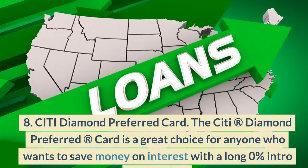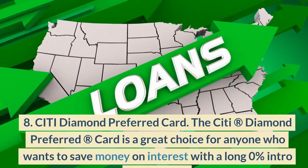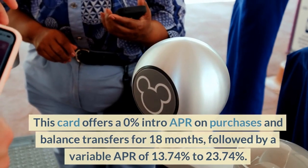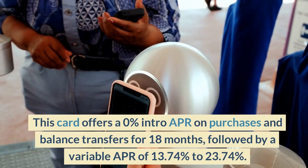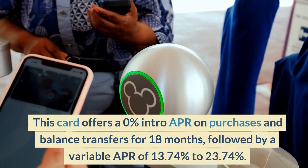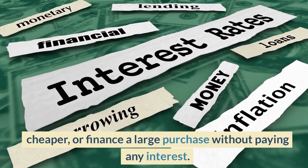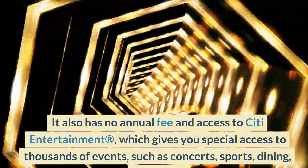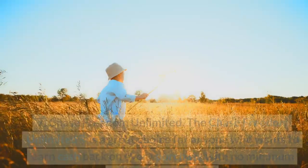Number 8: Citi Diamond Preferred Card. The Citi Diamond Preferred Card is a great choice for anyone who wants to save money on interest with a long 0% intro APR period. This card offers a 0% intro APR on purchases and balance transfers for 18 months, followed by a variable APR of 13.74% to 23.74%. This can help you pay off your debt faster and cheaper, or finance a large purchase without paying any interest. It also has no annual fee and access to Citi Entertainment, which gives you special access to thousands of events, such as concerts, sports, dining, and more.